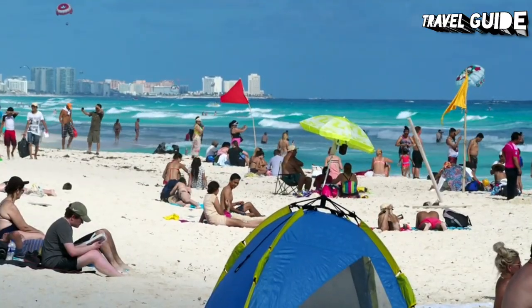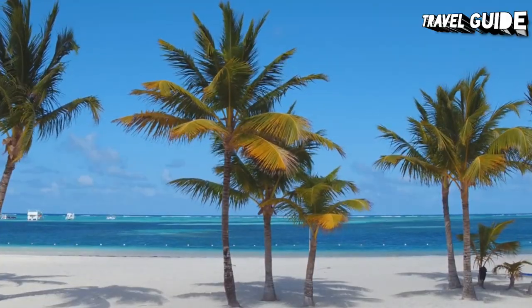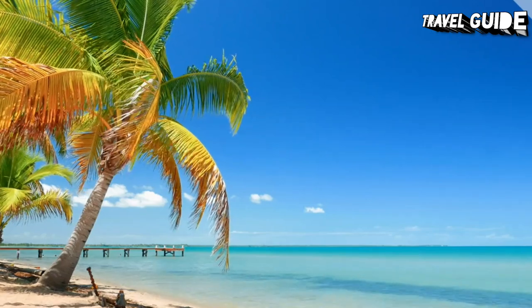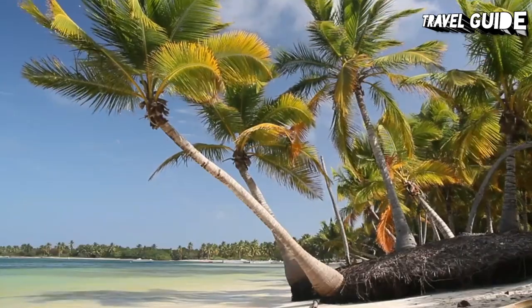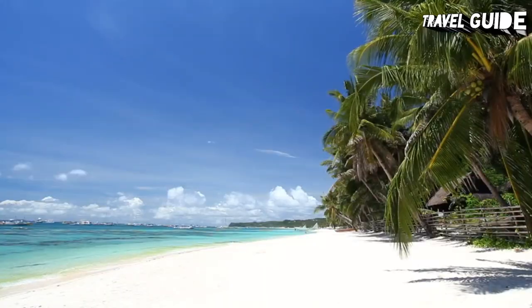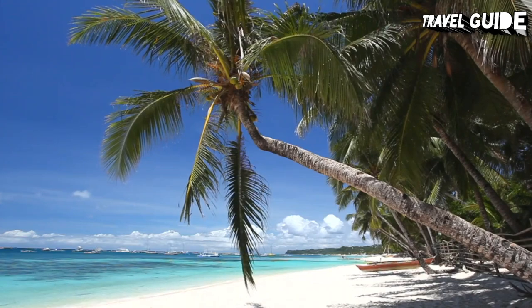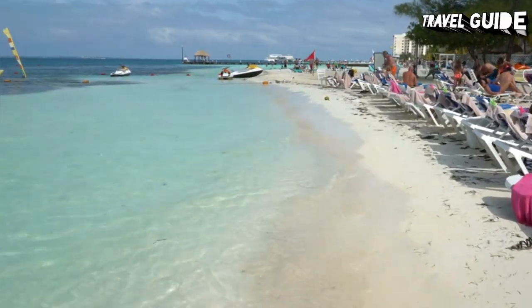Cancun consists of a number of long stretches of beach, and while regular visitors may have their preferences, it's certainly hard to go wrong — they're all nice and have something great to offer. Among the most popular playas are De Los Perlas, Juventud, Linda, Langusta, Tortugas, Caracol, and Chac Mool, some of them lying alongside the Boulevard Cancun and the Paseo Kukulcan all the way from the city boundary.